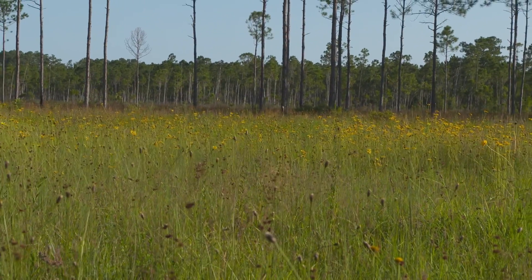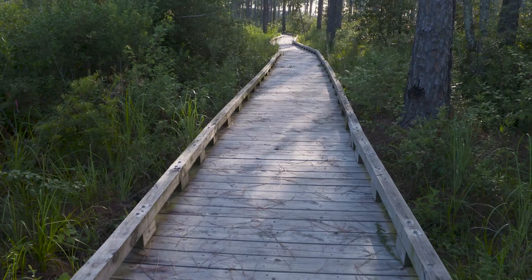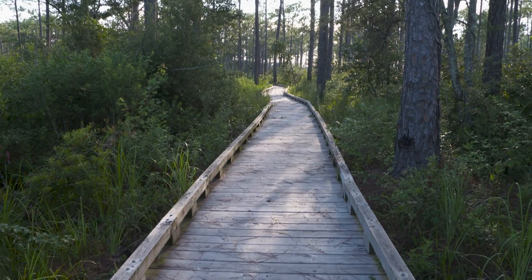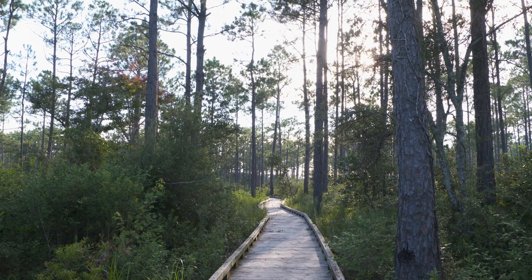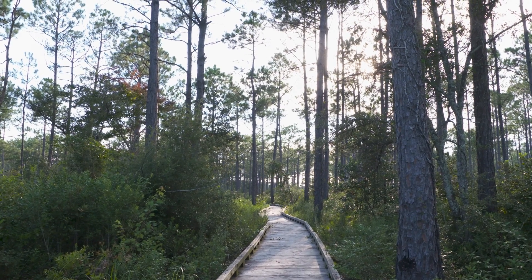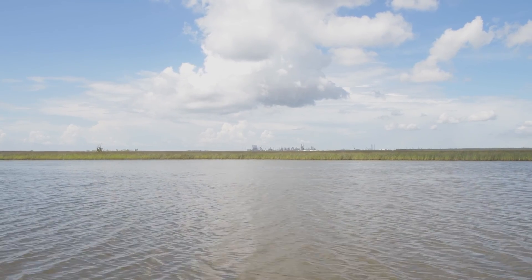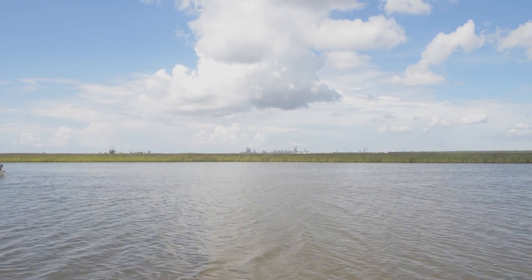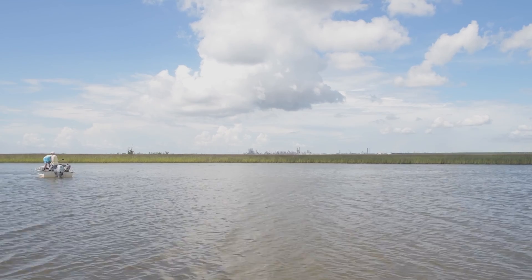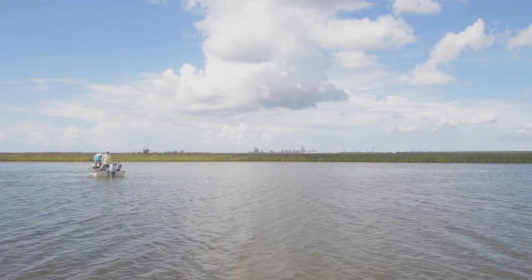Wild places are good for people. Being able to come to a wild place and see something that is like your grandparents might have seen it, or just to listen to the birds and the animals and the wind — it's just good for people's souls. A lot of my interest in restoration of wild habitat, it's for the animals and the plants and the fish, but it's also for people.